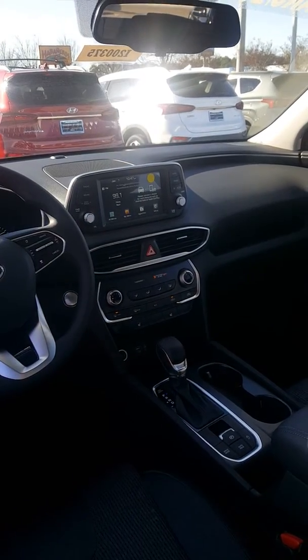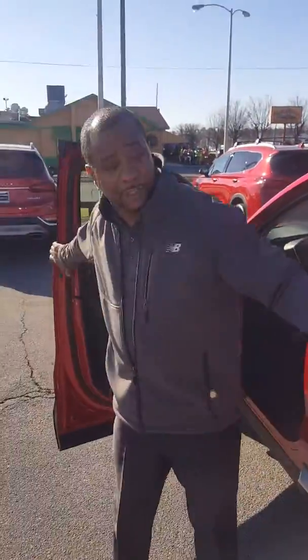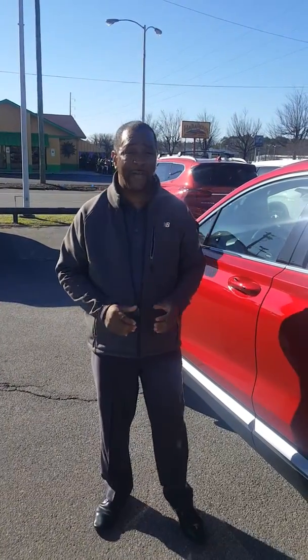I'll also tell you about Blue Link when you come in. Now, this vehicle has outstanding gas mileage — it gets 29 on the highway, 22 in the city, for a combined city/highway of 25. It also runs on 87 octane. And it comes with the best warranty in America: a 10-year, 100,000-mile powertrain warranty.